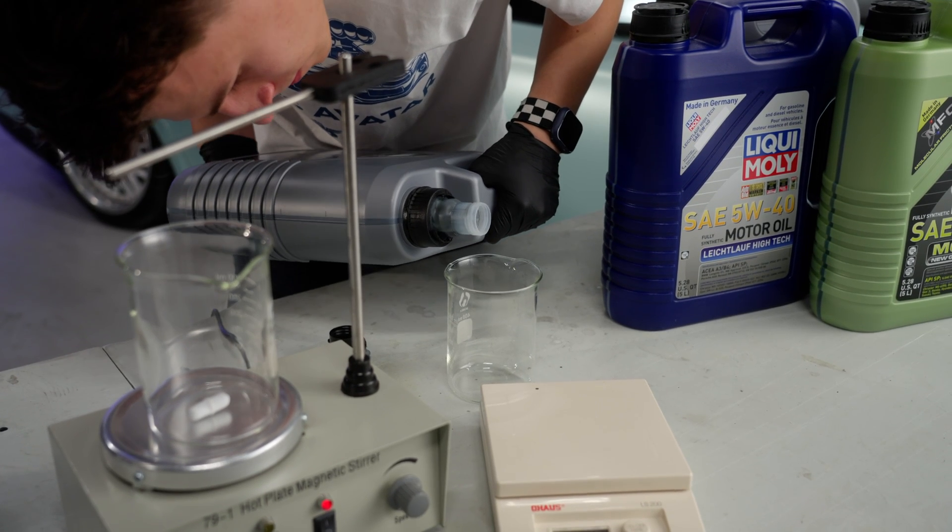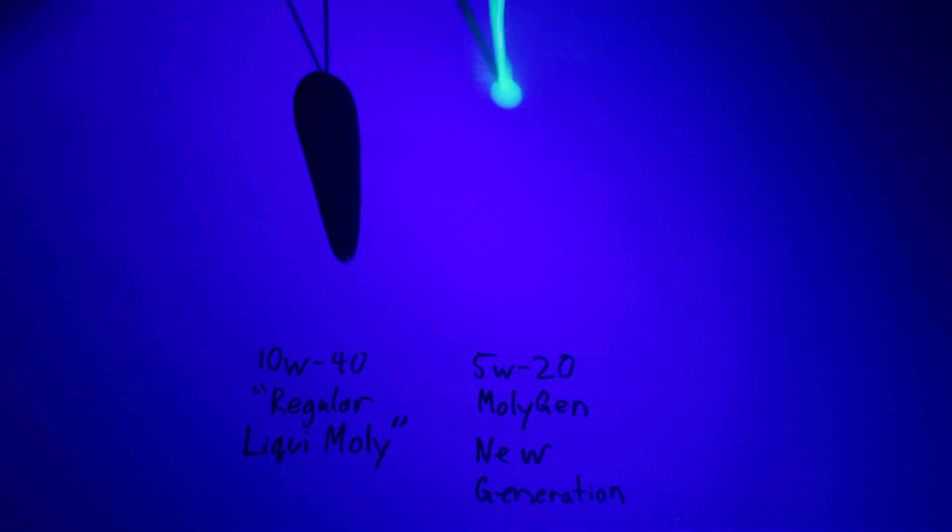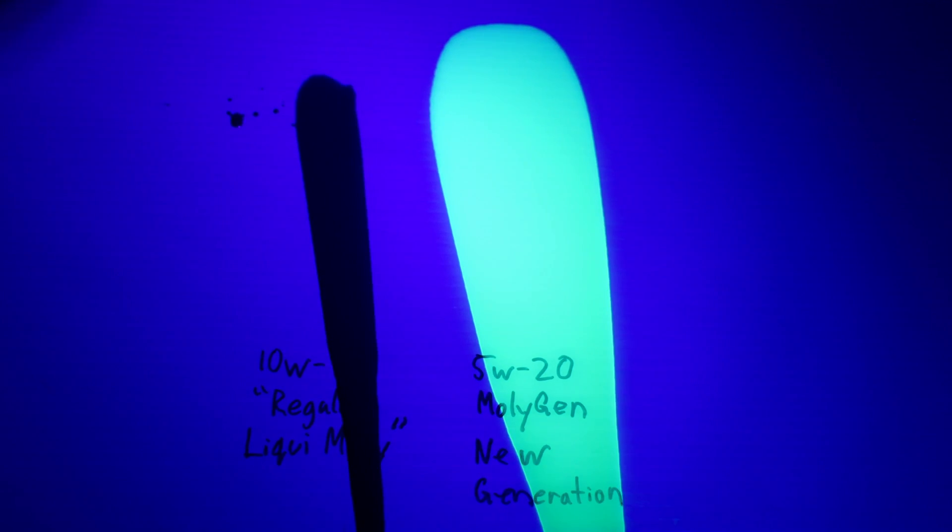Delving into engine oils, let's have a look at LiquiMoly's MolyGen line of oils. It's packed with molybdenum that glows in the dark and has the perfect coefficient of friction. If it's glowing, you know it's MolyGen.